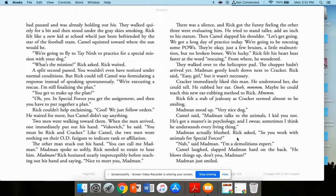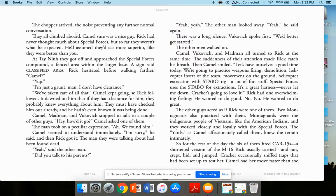Rick asked if Madman worked with animals for special forces. 'Nah,' said Madman, 'I'm a demolitions expert.' Camel laughed and slapped Madman hard on the back: 'He blows things up, don't you, Madman?' Madman just smiled. The chopper arrived, the noise preventing any further normal conversation. They all climbed aboard. Camel sure was a nice guy, and Rick had never thought much about special forces. So far they weren't what he expected — he'd assumed they'd act more superior, like they were better than him.